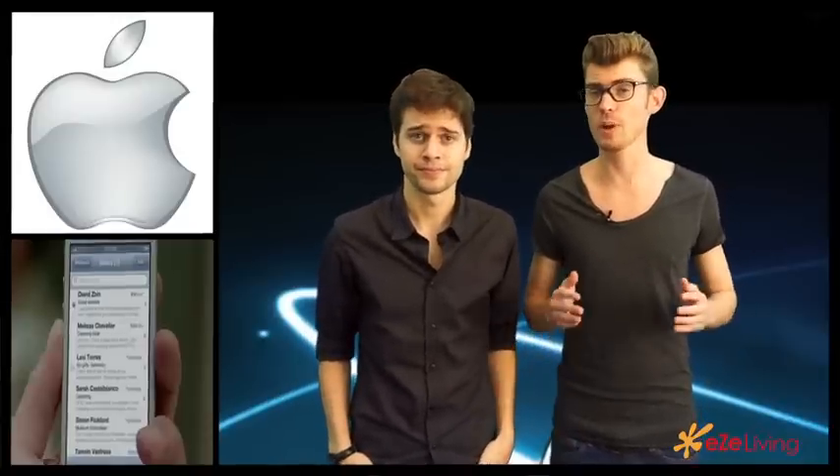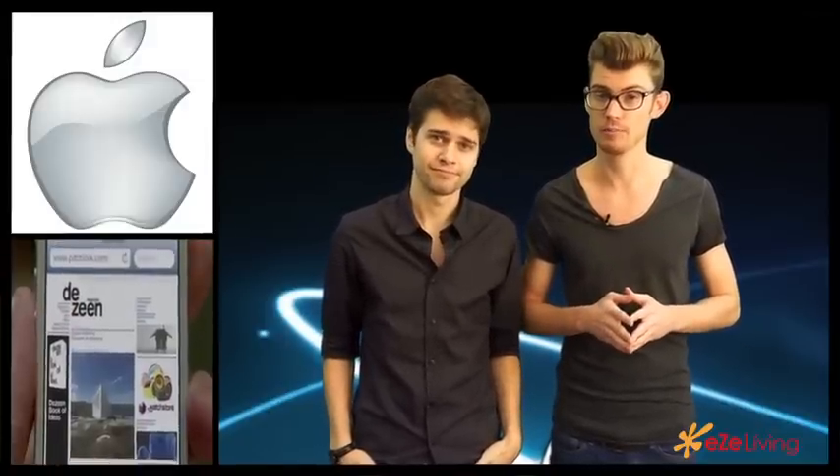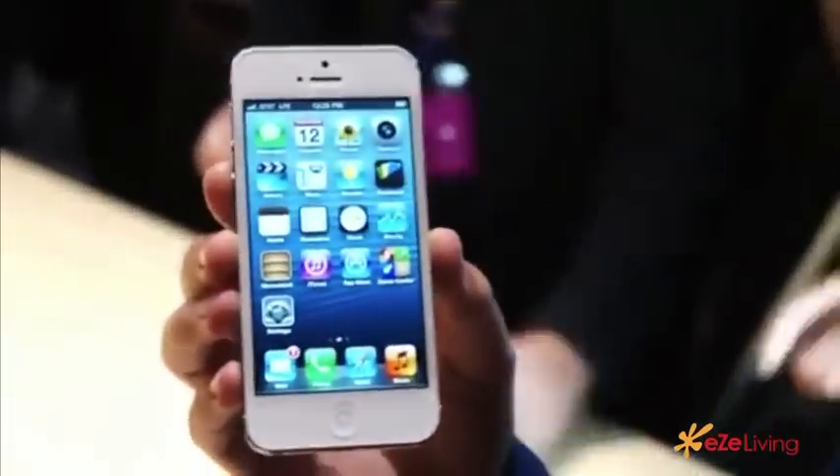To give you a better idea of what we're talking about, Darren from Engadget.com has done a hands-on review of the iPhone 5. Hey, this is Darren here with Engadget, and we are looking at the new iPhone 5.